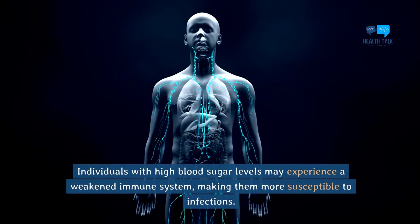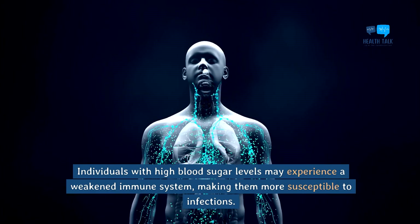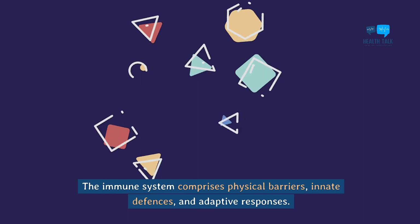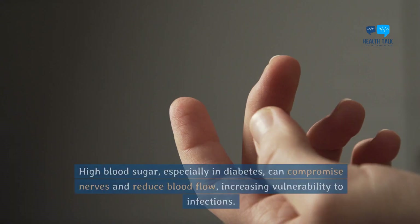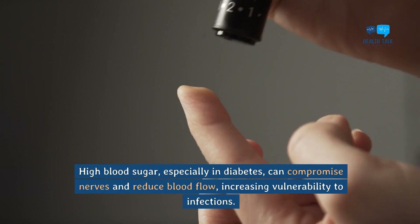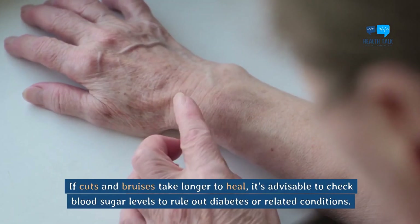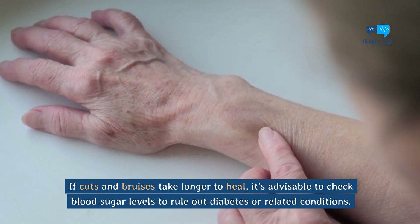Weak immune system. Individuals with high blood sugar levels may experience a weakened immune system, making them more susceptible to infections. The immune system comprises physical barriers, innate defenses, and adaptive responses. High blood sugar, especially in diabetes, can compromise nerves and reduce blood flow, increasing vulnerability to infections. If cuts and bruises take longer to heal, it's advisable to check blood sugar levels to rule out diabetes or related conditions.